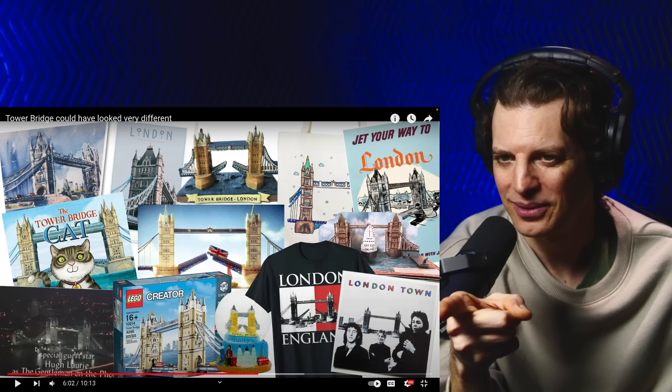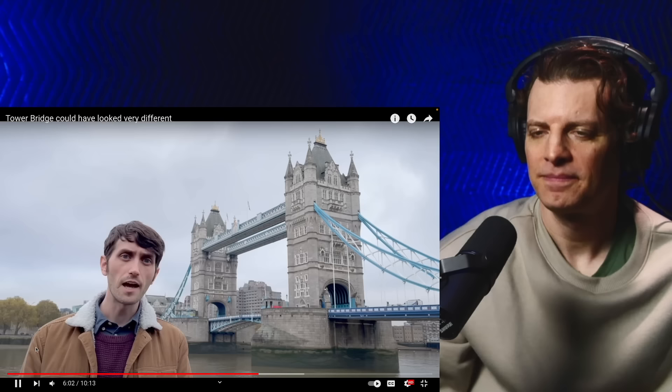Tower Bridge opened in 1894 and the public fell in love with it immediately. The bridge became an icon of London and is today arguably the most famous bridge in the world — citation needed. It's so iconic that lots of tourists, mostly Americans, mistakenly call it London Bridge. It feels like it's been here forever, but it's actually so modern we have photos of its construction. It was built for cars — it's newer than the Brooklyn Bridge.